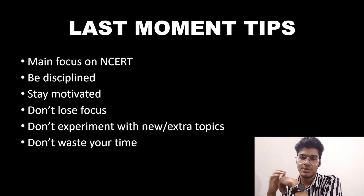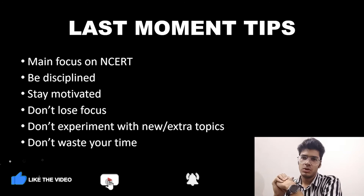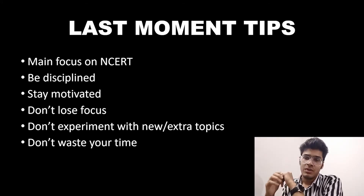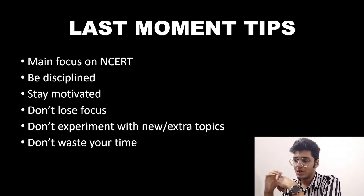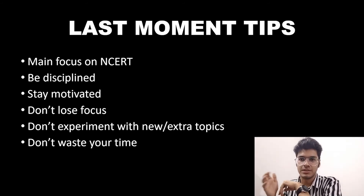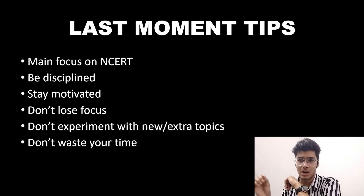Now for the last-minute tips for these two and a half months: your main focus should be on NCERT, because NCERT and NEET are almost synonymous now. Be disciplined and stay motivated — whenever you feel like giving up, think of the reason you started this journey. Don't lose focus, don't experiment with new extra topics, just revise and study everything in NCERT. Don't experiment with your paper-attempting strategy either — stick to the strategy you've followed for the past two years. Most importantly, don't waste your time; make every second of these last two and a half months count towards your success.